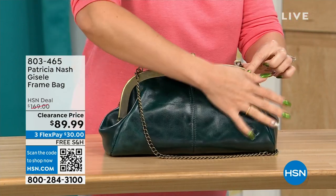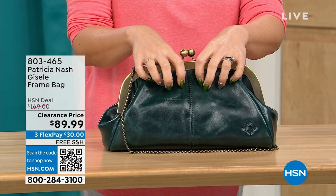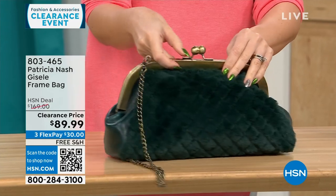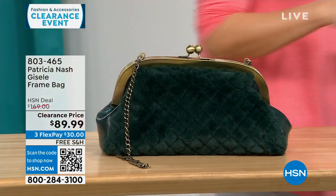On the other side you get that beautiful, soft, genuine high-grade leather that we know from Patricia Nash. This is a $169 bag on clearance today — free shipping — and $30 to get it home on a FlexPay for 114 people.